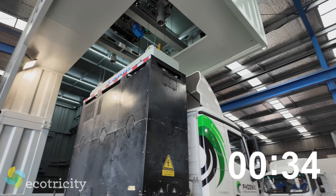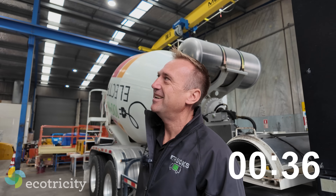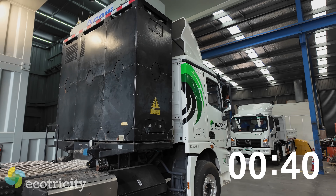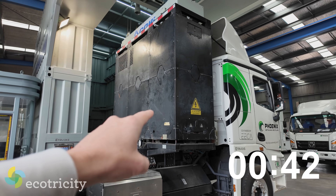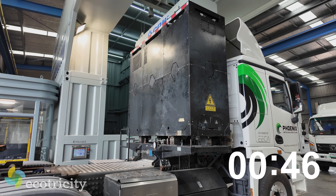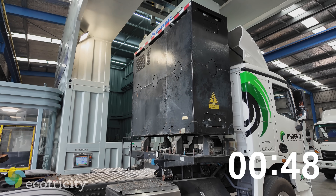It all seems pretty sedate — you reckon this is quicker than diesel? It definitely is. Those are heavy batteries. That's going to be like eight tons or something, isn't it? Oh, it's 2.8 tons. 2.8 tons — okay. That's still reasonably heavy.